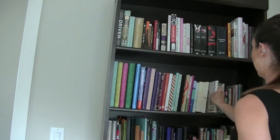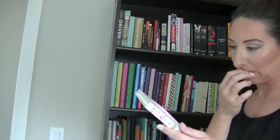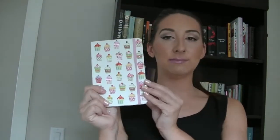This next one's really cute — another Peter Popper. It is a cupcake journal and as you can see there are lots of cupcakes. It's really fun and really colorful, and it hasn't been used.